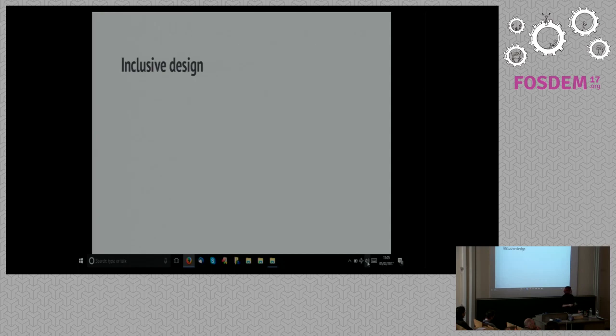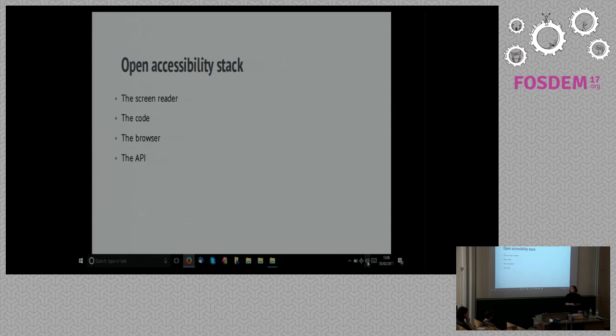So the bit of accessibility I'm going to talk about today is very much focused on the engineering, and a stack that comes together to enable someone like me who's blind to use the web — which is to say an assistive technology called a screen reader, the code that we write to create interfaces, the browser I choose to use, and lastly, accessibility APIs that hook all three of those things together to make it all work, mostly.